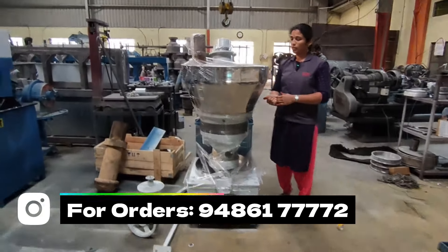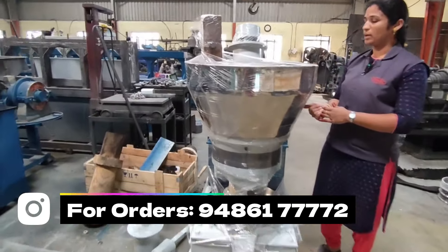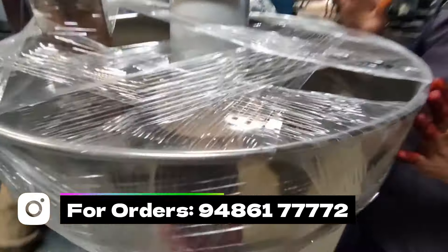This is a cold check. The cold check capacity is 20 to 15 kg, and it is used for that purpose.